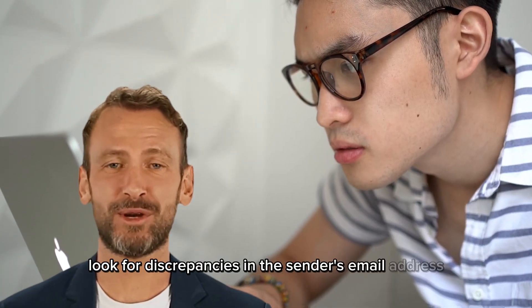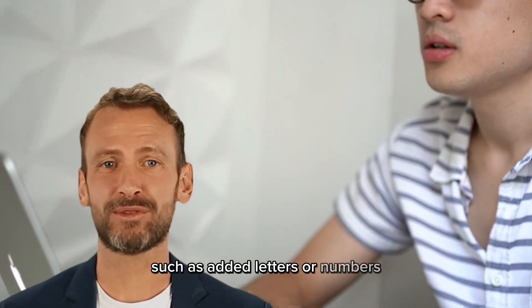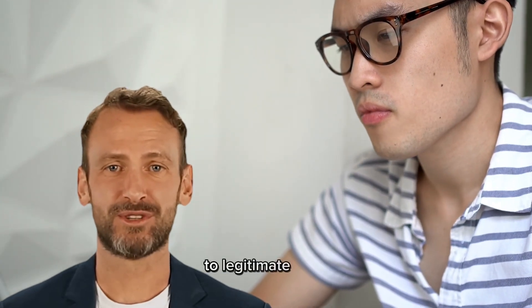Look for discrepancies in the sender's email address, such as added letters or numbers, as phishers often use similar addresses to legitimate ones.